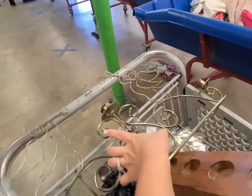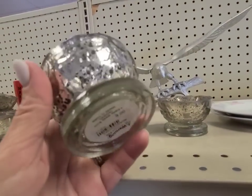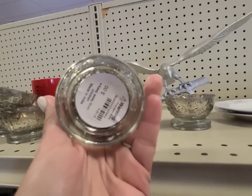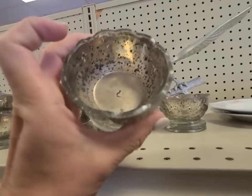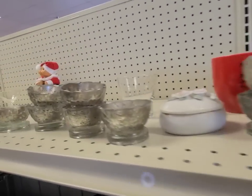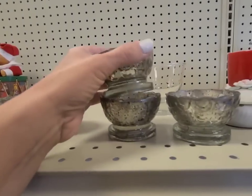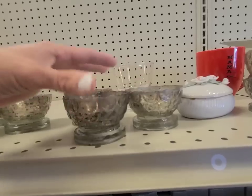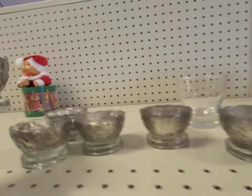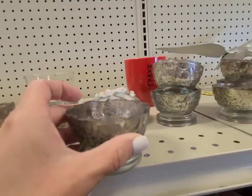We have a ton of these little mercury glass cups — it says they were three dollars each. I'm assuming they're for a tea light. There's a ton of them. I really love the look of them and I could sell them in sets of three. I really like them — look how good they look with red too. That would be pretty at Christmas time.